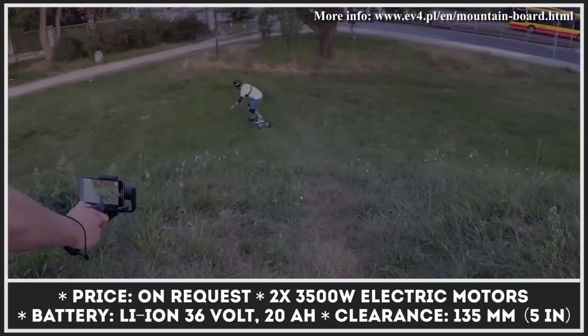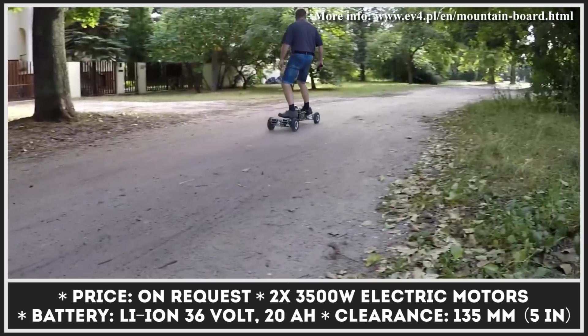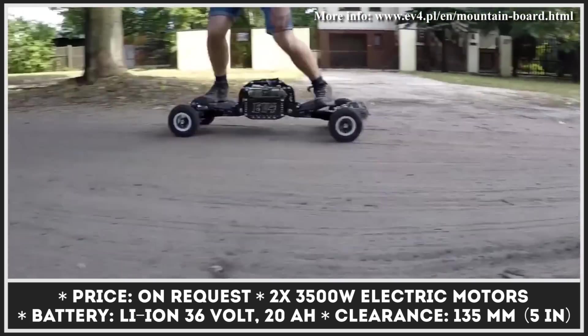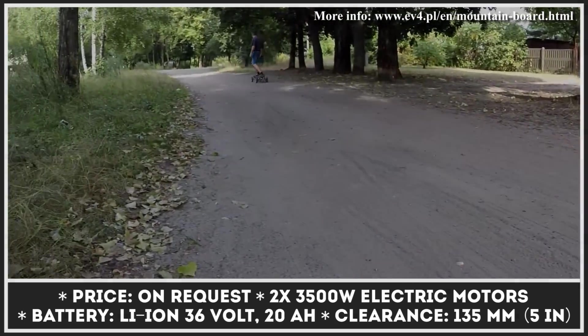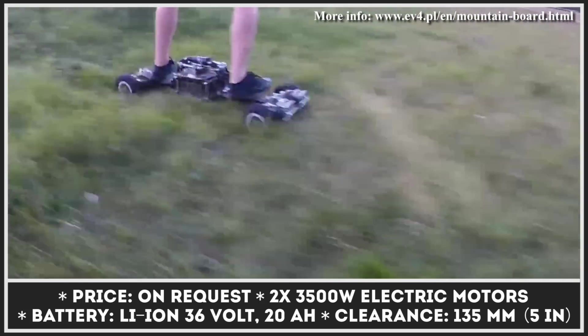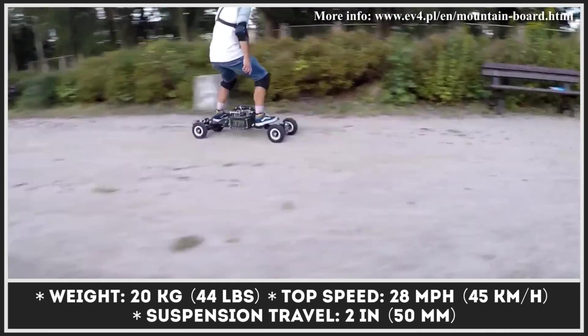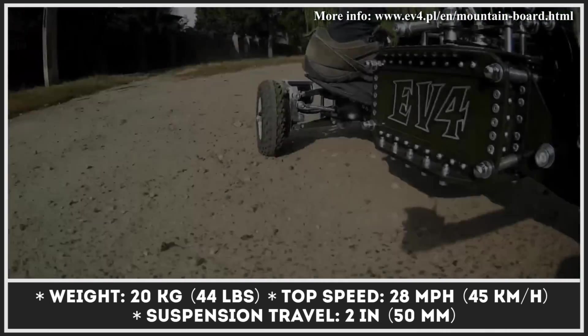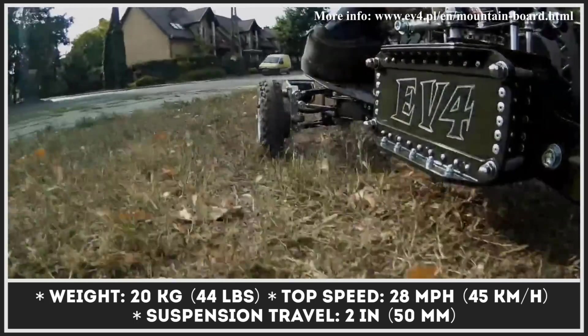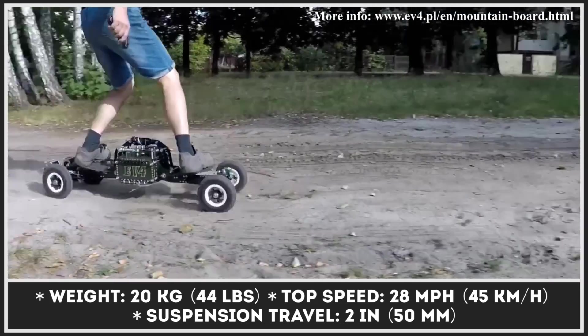The Boardzilla is the latest creation of the EV4 subdivision. This electric mountain board received a unique tilting system with robust steering knuckles that offer better maneuverability, reduced speed wobble, and increased traction compared to regular mountain boards. Instead of a regular foot deck, this electric board has two metal foot supports on each end and a massive battery storage box in the middle. There's also a pneumatic shock absorber sitting above the battery.